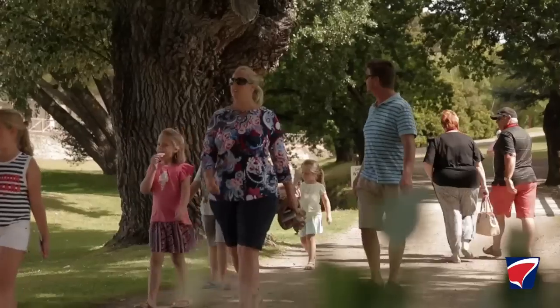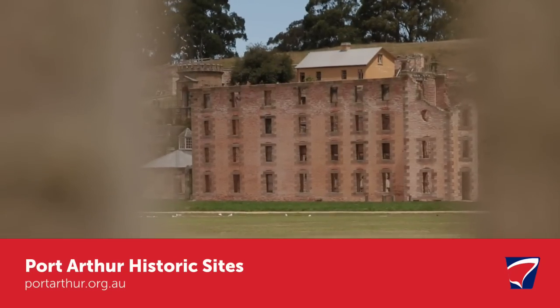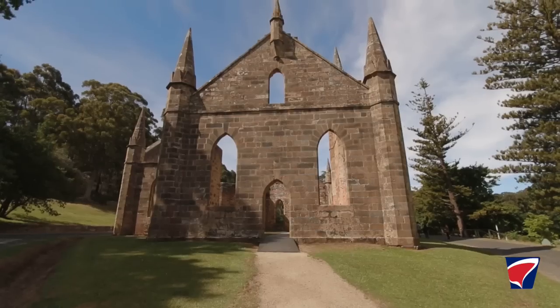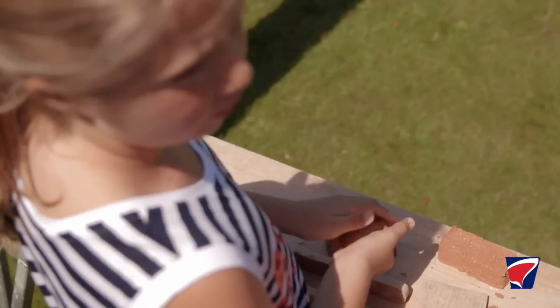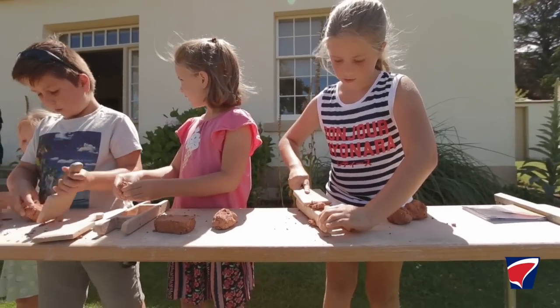There's so much history and I thought it was really important and a great opportunity for the kids to get to know more about Australia and our history, and to learn more about the convict settlement. The children were actually able to make their own bricks, which were made from real Port Arthur bricks. We could actually bring home a part of history, which is amazing.